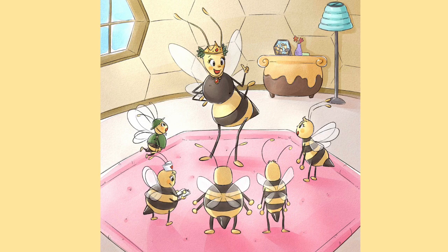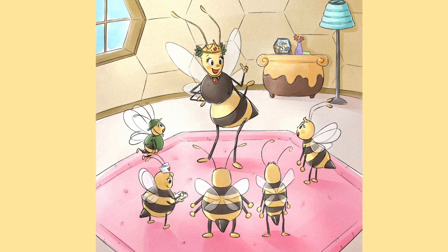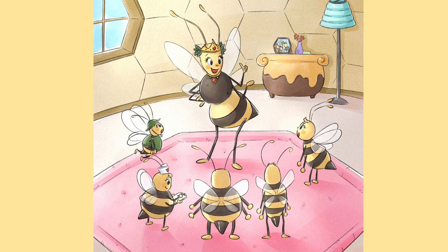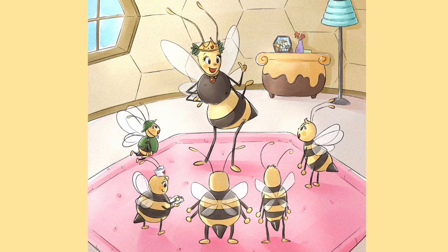Inside the hive, their mother the queen bee declares: 'It's springtime, the flowers are blooming and you know what that means. Now get busy my five little honeybees.'